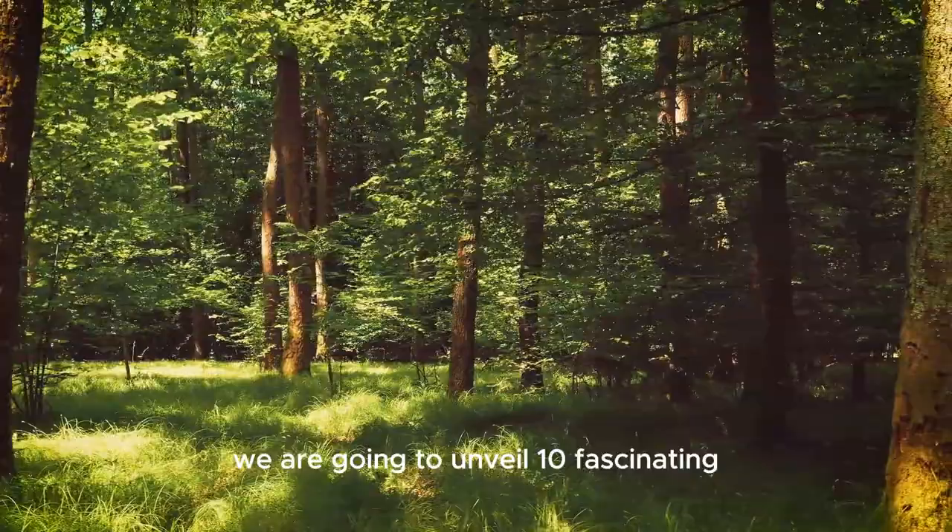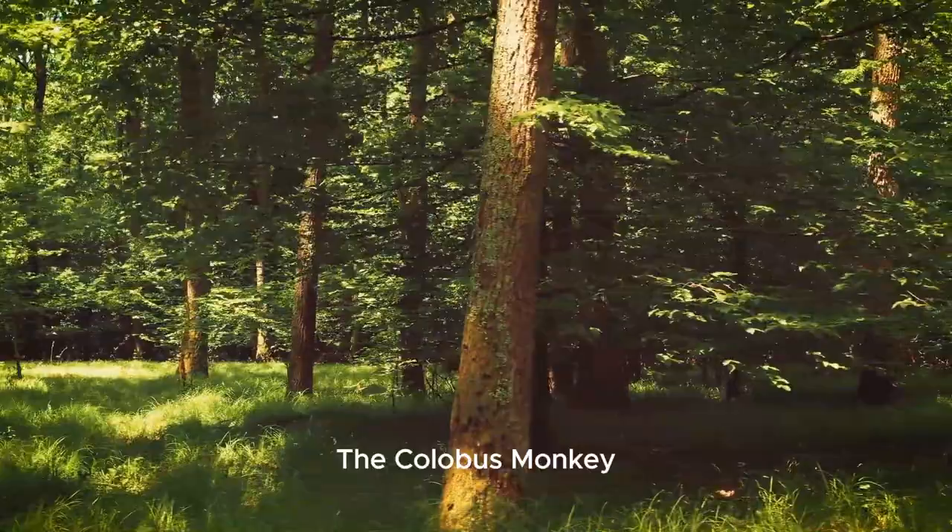Hello, nature enthusiasts. In this video we are going to unveil 10 fascinating facts about the graceful monochrome monkey, the colobus monkey.